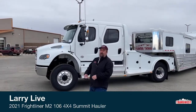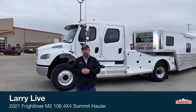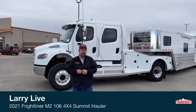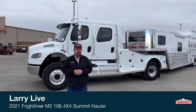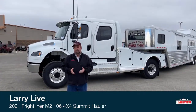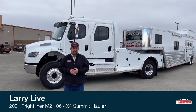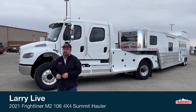Good morning, everyone. I'm Larry with TransWest Truck Trailer RV, located in Frederick, Colorado. I'm very enthused about the inventory item we're going to go over today. The reason is because we maybe get the opportunity to sell one, maybe two of these a year. It is very, very rare to find one of these.